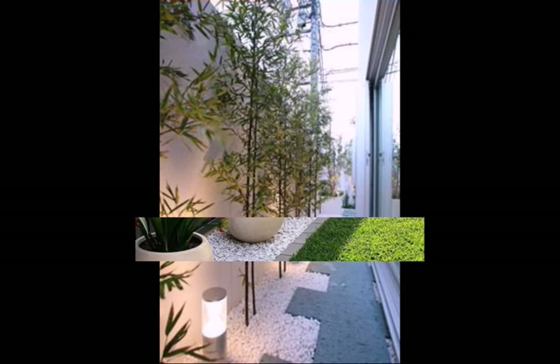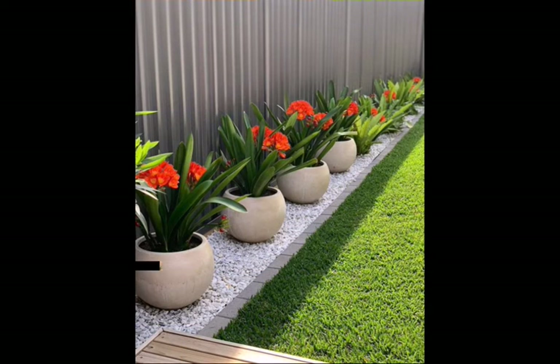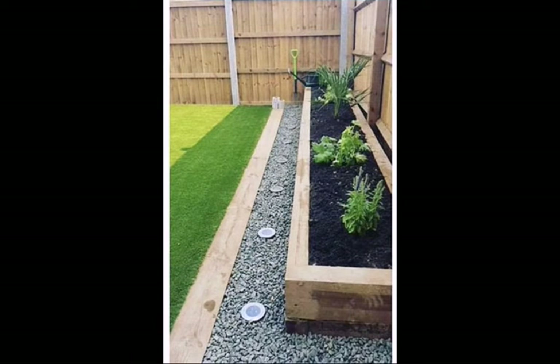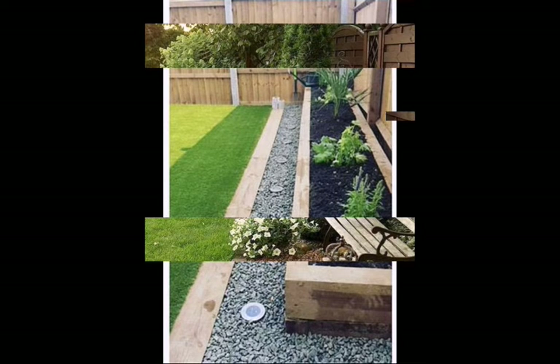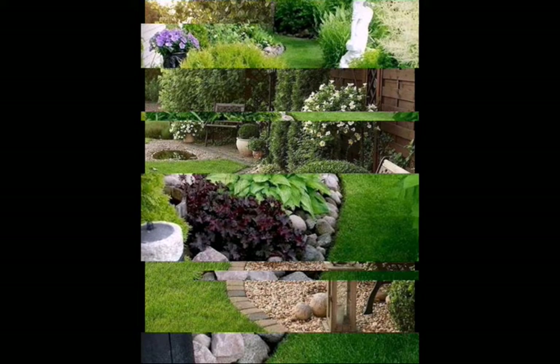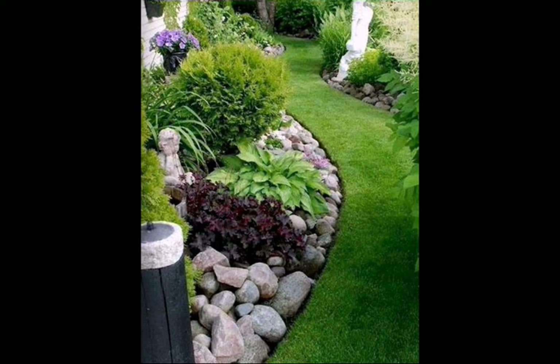Assalamu alaykum viewers, welcome back to our channel Fashion and Craft. I hope you all are fine. Today I'm sharing with you the most elegant, outstanding and amazing latest pebble garden decoration video. I hope you like my video — if you do, write in the comment section and don't forget to subscribe my channel.